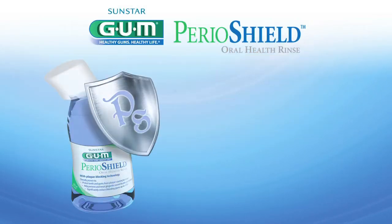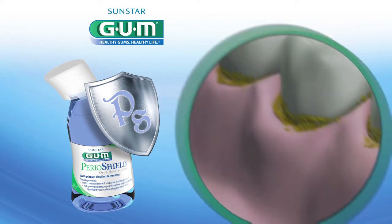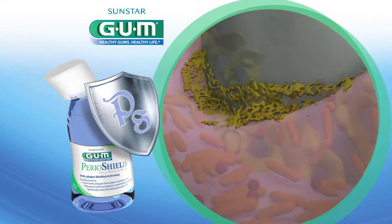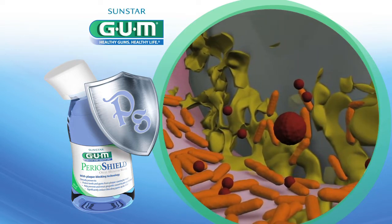Gum Perioshield is the next generation solution for prevention and treatment of gingivitis. 80 to 90 percent of the world's adult population is affected by gingivitis, and 13 to 15 percent are affected by periodontitis.